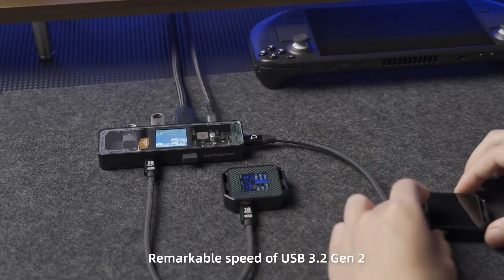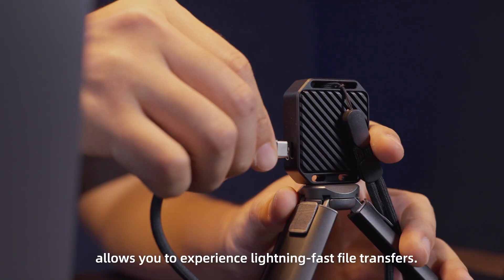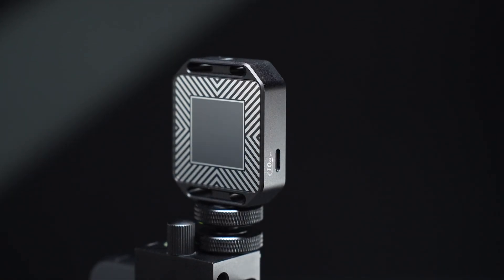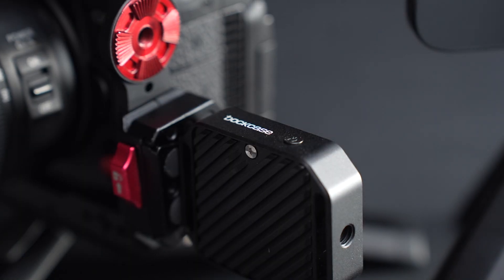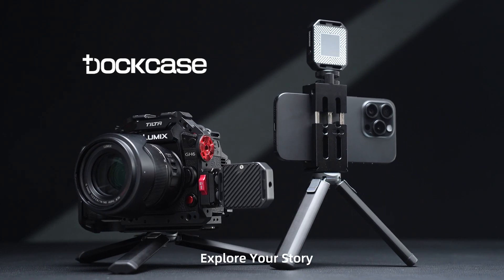The remarkable speed of USB 3.2 GEN2 allows you to experience lightning-fast file transfers. Dockcase explores your story.